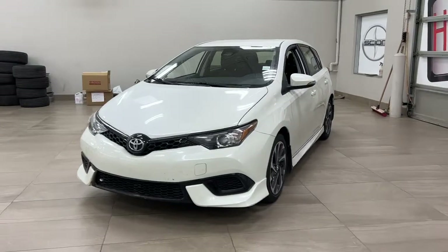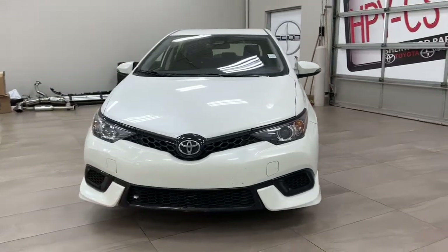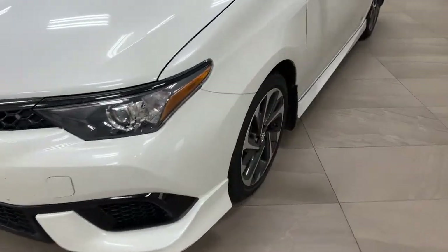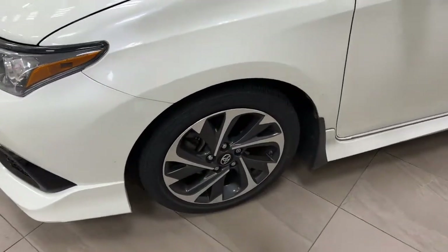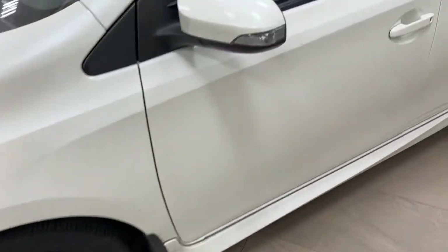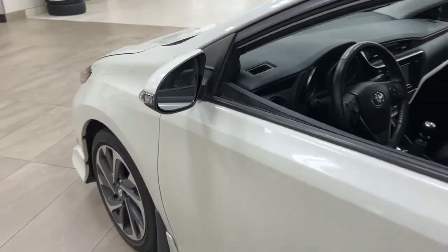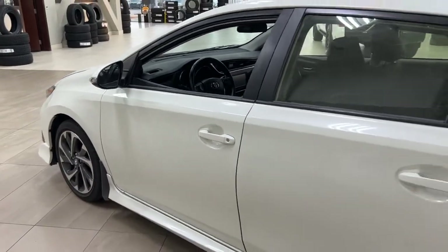A couple of the exterior features you will see on this iM include its daytime running lights. Taking a closer look on the side, you have your 17-inch aluminum alloy wheels. Along with that, you have your integrated signal lamps, foldable mirrors, and heated mirrors. The color we're taking a look at today is white.